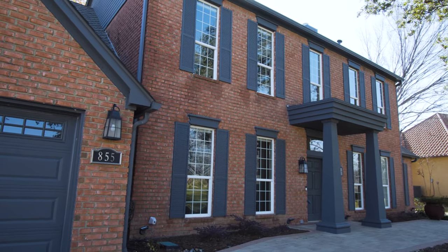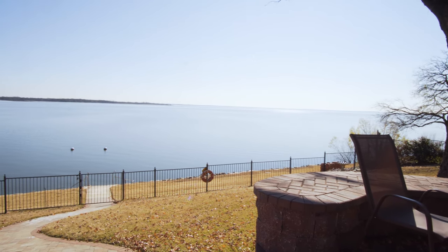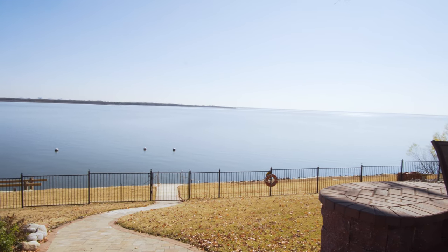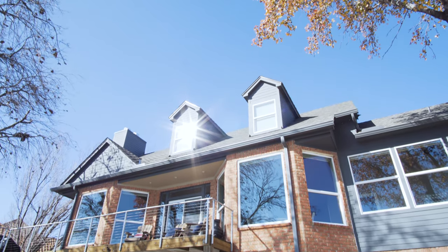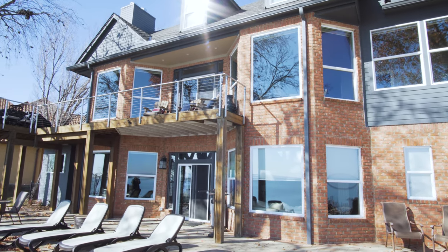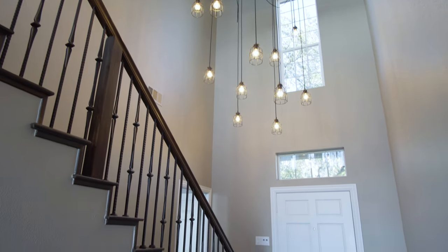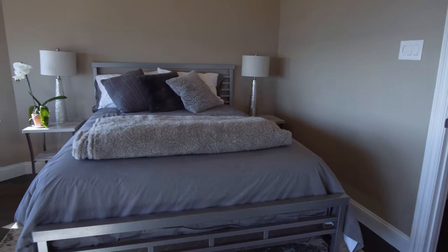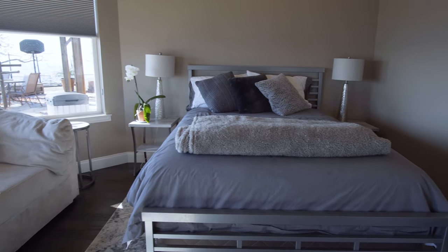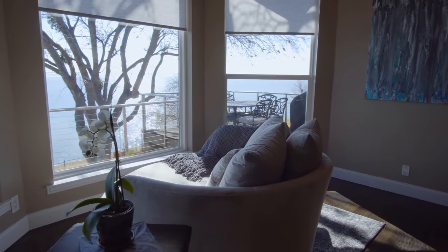Welcome to 855 Meadow Lake Drive, located on the scenic shores of Lake Louisville. Situated on an oversized lot, this home has over 3,200 square feet, including three bedrooms, three bathrooms, two living areas, and unbeatable lakefront views.